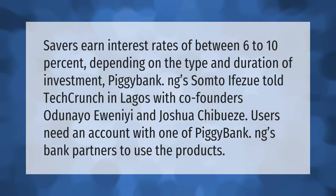Savers earn interest rates of between six to ten percent depending on the type and duration of investment. PigaBank.ng's Samto Ifazu told TechCrunch in Lagos, with co-founders Odunayo Yueni and Joshua Chibweze. Users need an account with one of PigaBank.ng's bank partners to use the products.